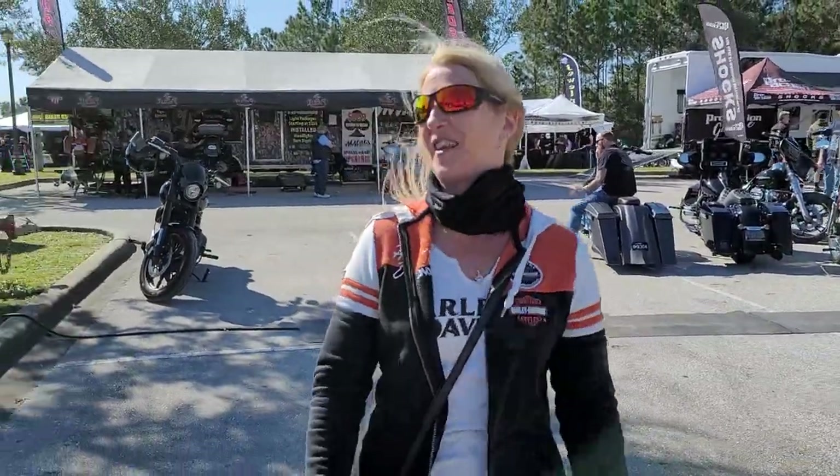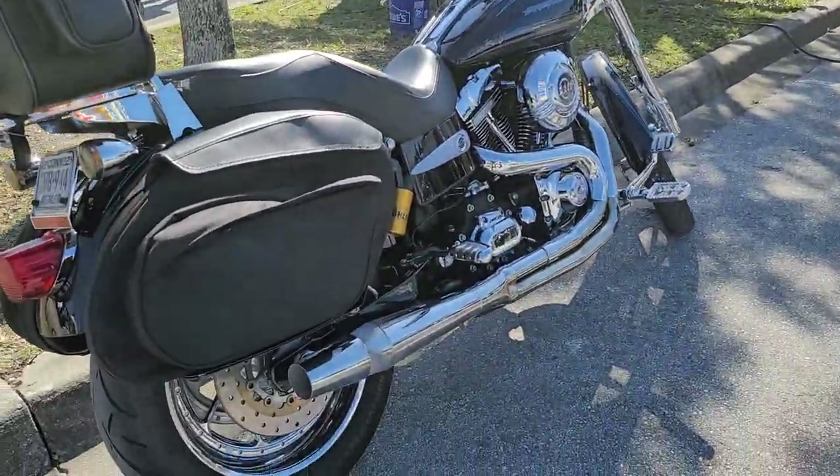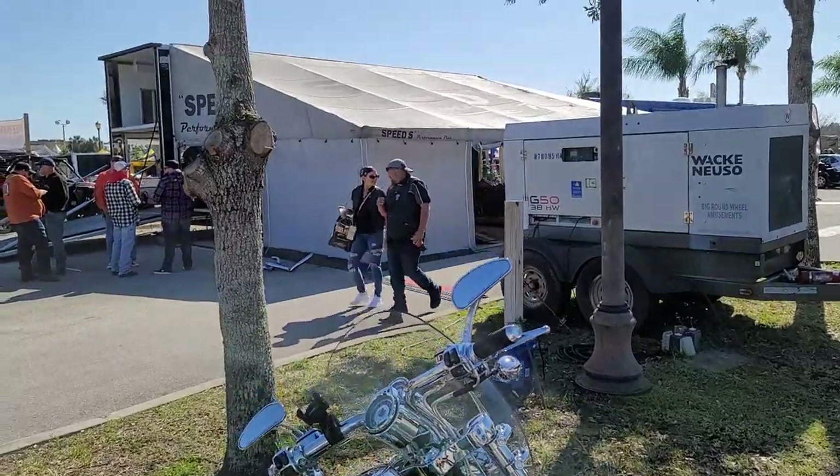What do you think of this place, hon? I love this place, this is so much fun. This used to be what Daytona used to be like down at the Speedway, but they've kind of turned that into all the Japanese bikes, and this is all the Harley stuff right here.